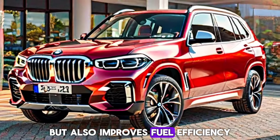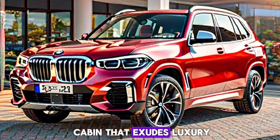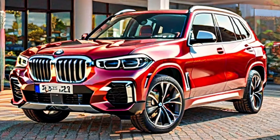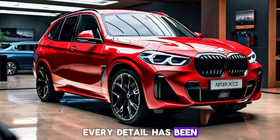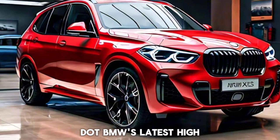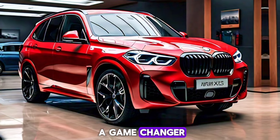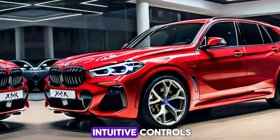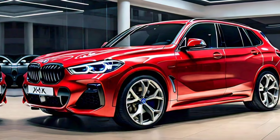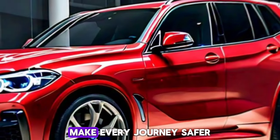Step inside and you're greeted with a cabin that exudes luxury. From the premium leather seats to the state-of-the-art panoramic sunroof, every detail has been meticulously crafted. BMW's latest iDrive 8.0 system is a game-changer, featuring a massive 14.9-inch touchscreen and intuitive controls.